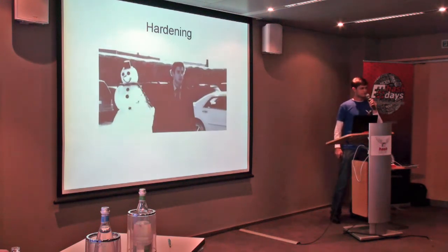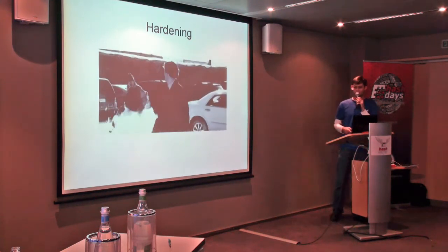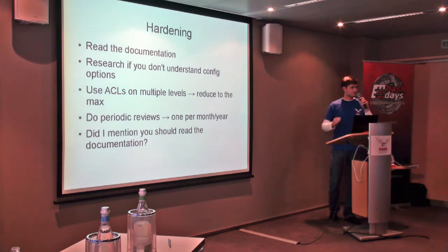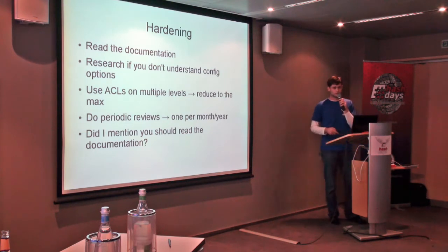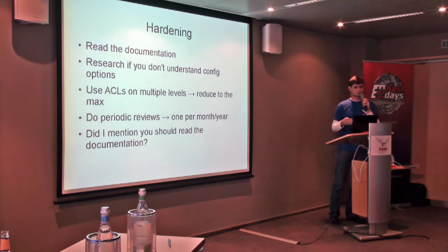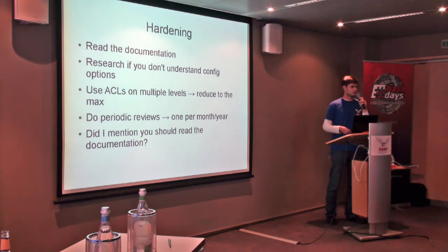Next point is hardening. There are a lot of surprises hiding out there if you forget it — this is what you end up with. First point: read the documentation of the software you're using. There are a lot of config options hidden in the documentation that you only find when you're actually reading it. Research if you don't understand those options — find out what they do and see if they can help you. Use access control lists on multiple levels: file level, software level, user level. Reduce as much as you can — you don't need a network share server if all you have there is email. It's unnecessary, so drop it.